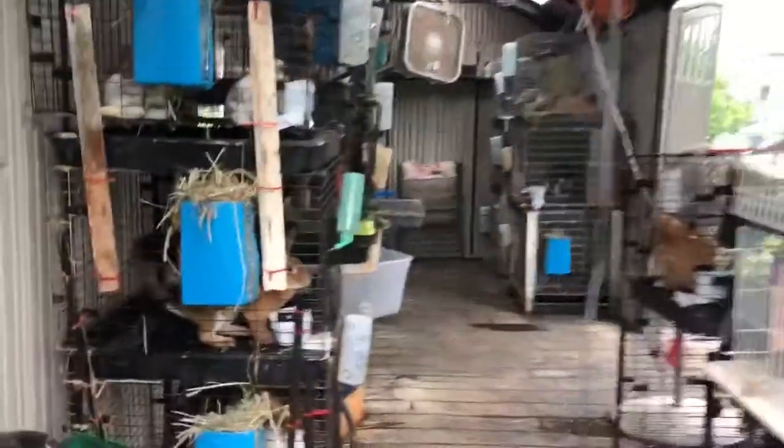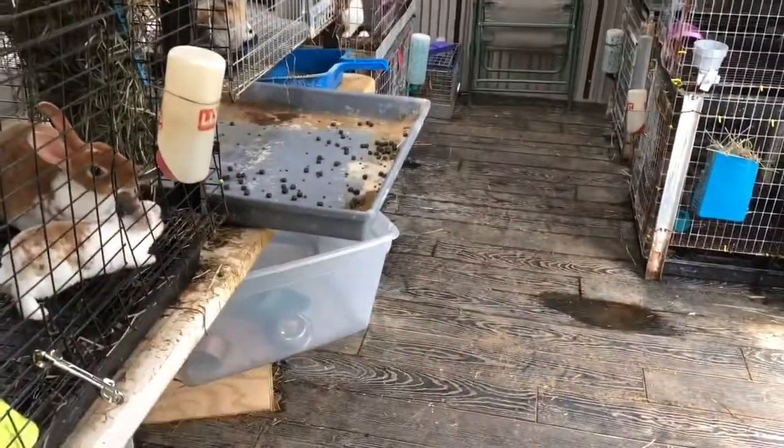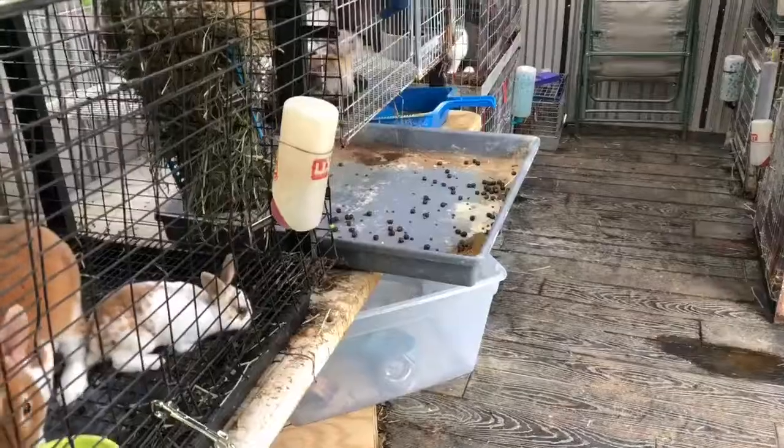I thought I would just start with a little update today. I did clean everybody's cages. I have to leave hers stuck out like that because she pees and it lands on the cord and drives me crazy. So I have to leave it awkwardly stuck out like that.